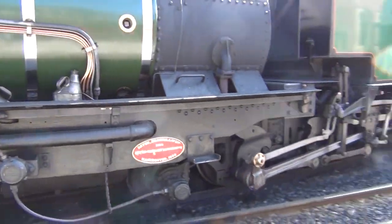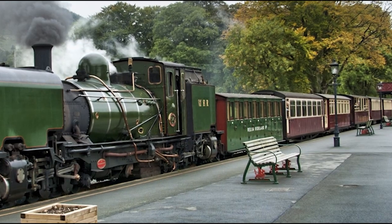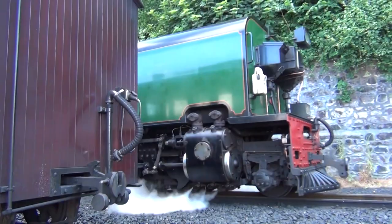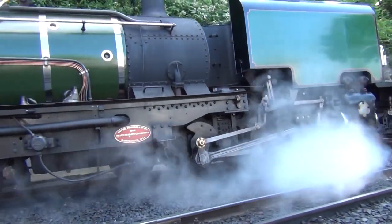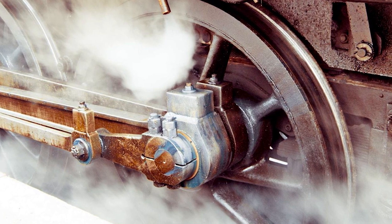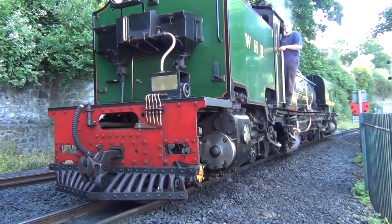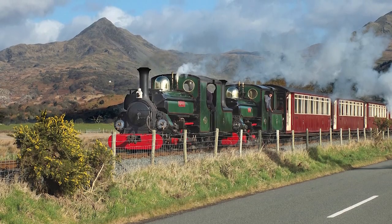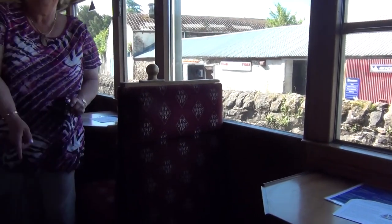The Welsh Highland Heritage Railway is a reconstructed heritage railway located at a siding site in Gwynedd, Wales. It is based in Porthmadog and operates on a short narrow gauge track, offering scenic rides through the beautiful Welsh countryside. The main station is situated in Porthmadog, near the main line Cambrian Coast Railway station, and a timetable for train departures can be found on their official website.